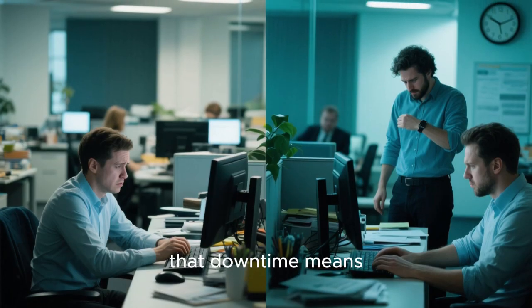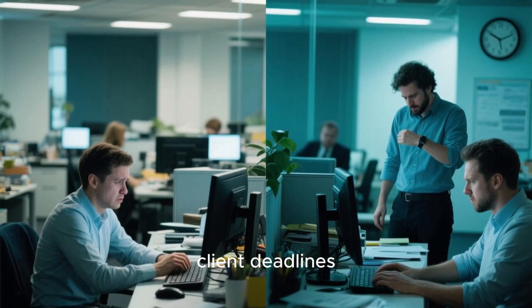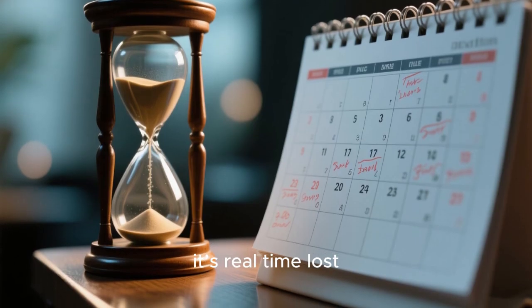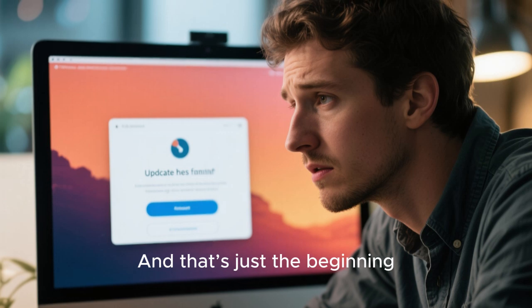For businesses, that downtime means lost productivity. For freelancers, it can mean missed client deadlines. It's not just a small annoyance — it's real time lost, time that no one's paying you back for. And that's just the beginning.